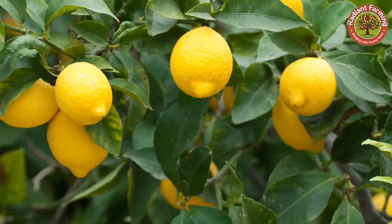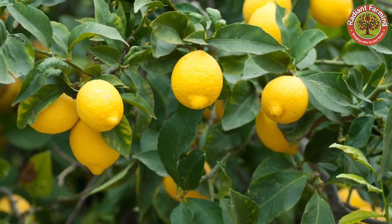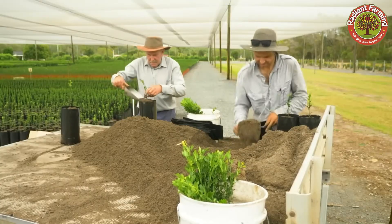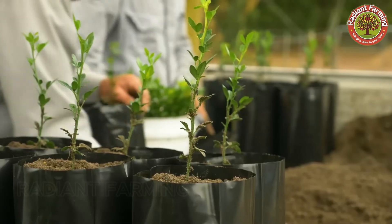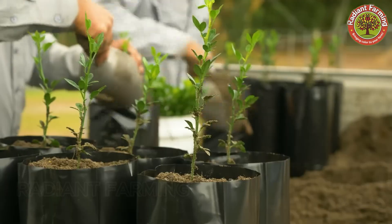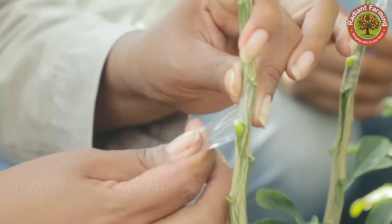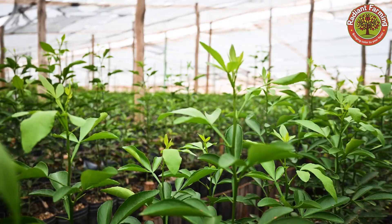In the United States, citrus limon is the most common variety of lemon grown. Although lemons can be grown from seeds or cuttings, to achieve the best results, most farmers choose saplings that have been nurtured in greenhouses, helping them grow faster and yield more consistently.